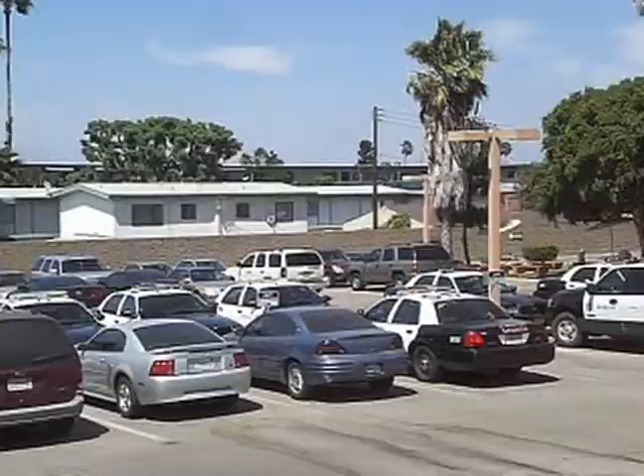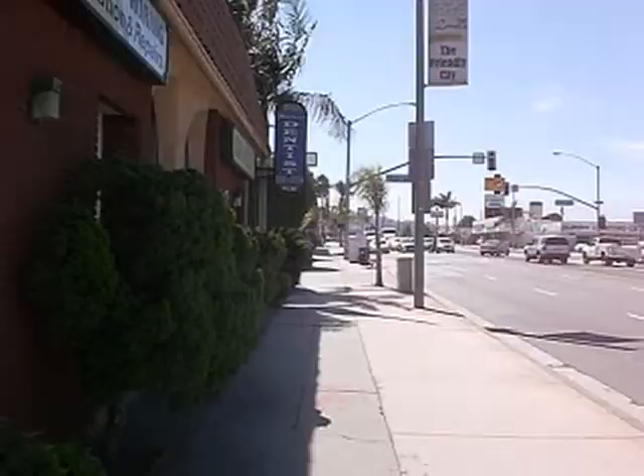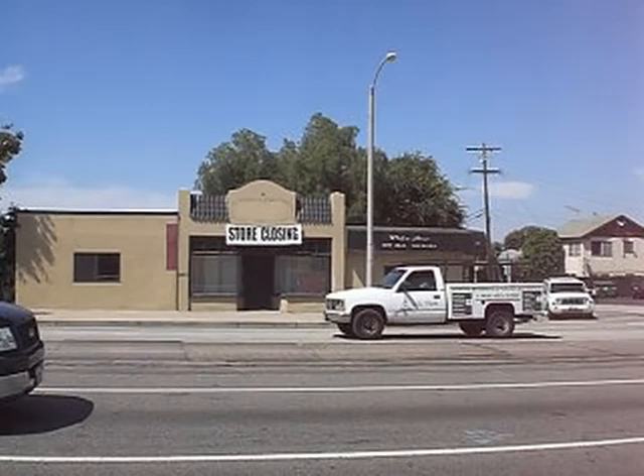La Vida also has a sheriff's station, which is always handy. This is located at the top of Narbonne. There's quite a bit of traffic that flows through La Vida on Highway 1, also known as Pacific Coast Highway. Lots of businesses and lots of traffic.